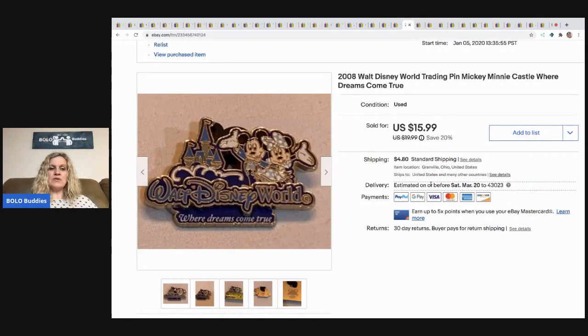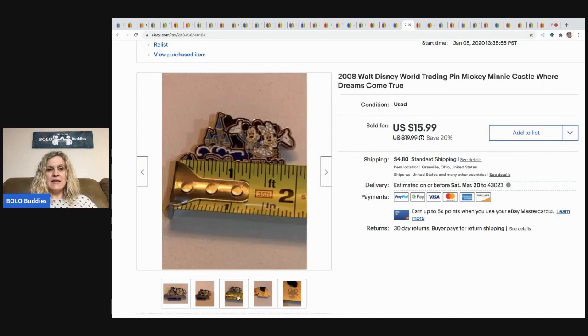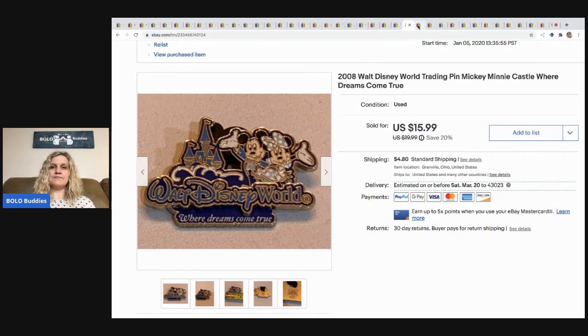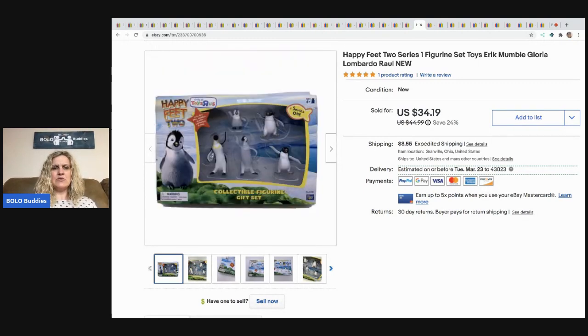The next item is this Walt Disney World Disney pin. It says Walt Disney on the back, official trading 2008, and it has the little ears that go over the pin back. This sold for $15.99 and the buyer paid shipping.